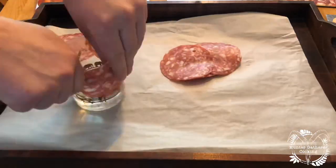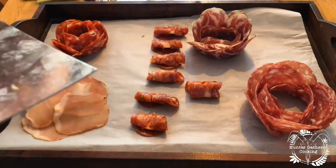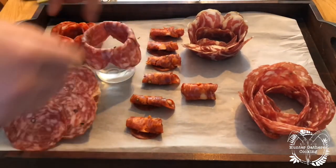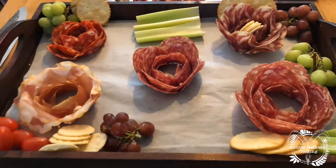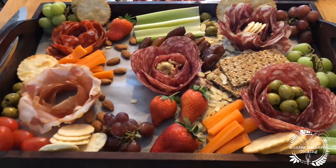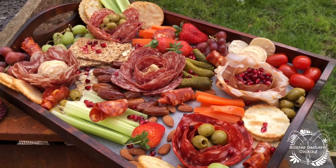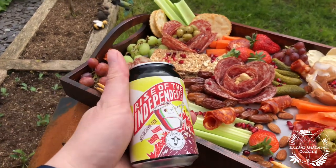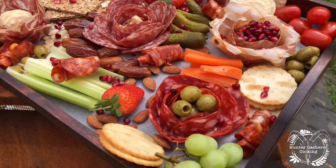So before I show you the final result, I'll show you how I made it. Okay, so that was how I made it. Here we are — my little charcuterie board with the beer, the Rise of the Independence from Froome Brewing Company. Delicious.